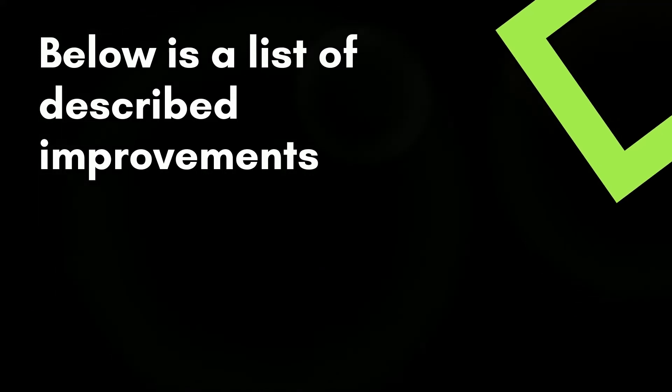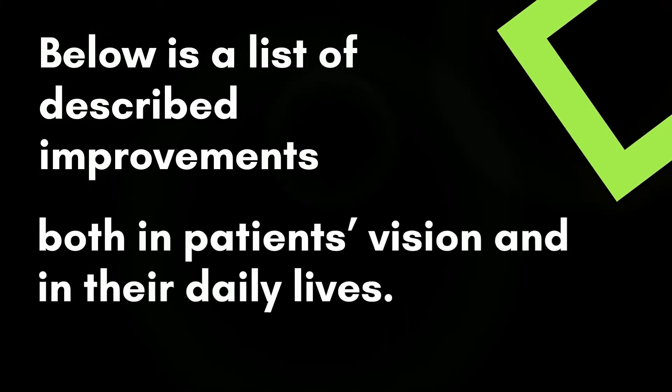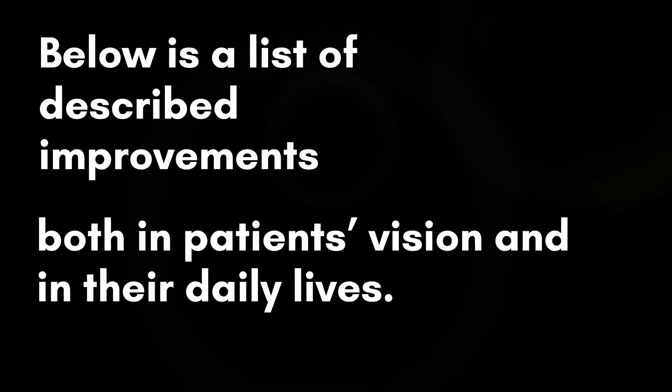Below is a list of described improvements, both in patients' vision and in their daily lives.